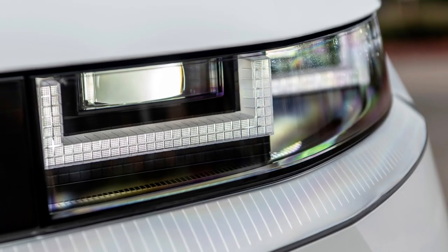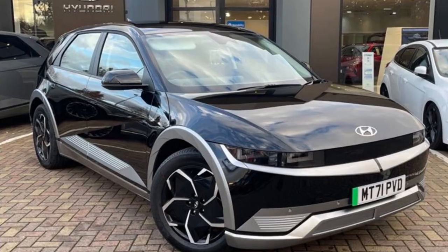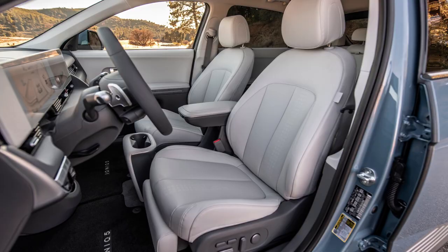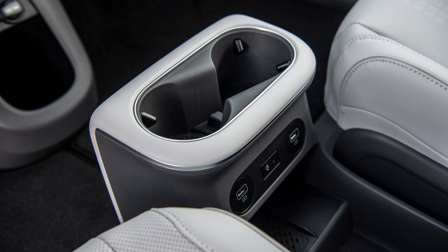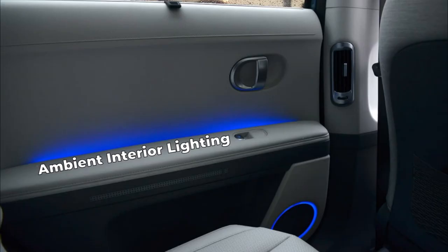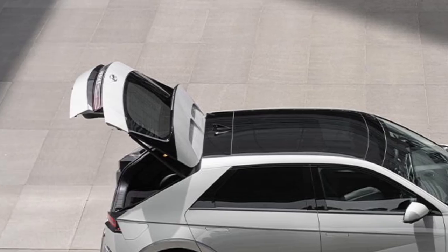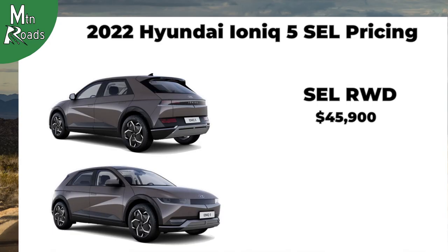Moving up to the IONIQ 5 SEL, it builds on the SE by adding improved full-LED projector-style headlights and power-folding side mirrors. The SEL's interior gets leatherette seating surfaces with soft-touch door trim, and the steering wheel is now heated. Interior niceties include wireless device charging, ambient interior lighting, and rear air conditioning vents. At the back, a hands-free power liftgate with auto-open is now standard. The SEL rear-wheel drive starts at $45,900, and the SEL all-wheel drive starts at $49,400.